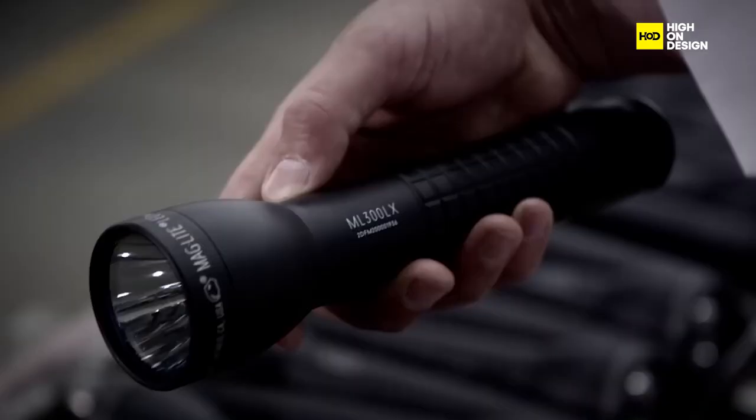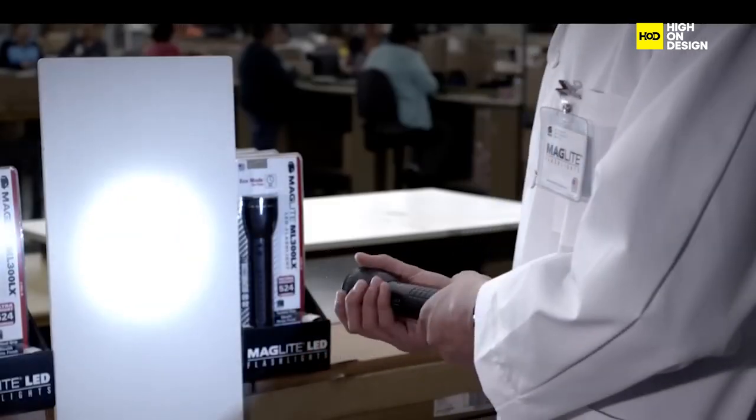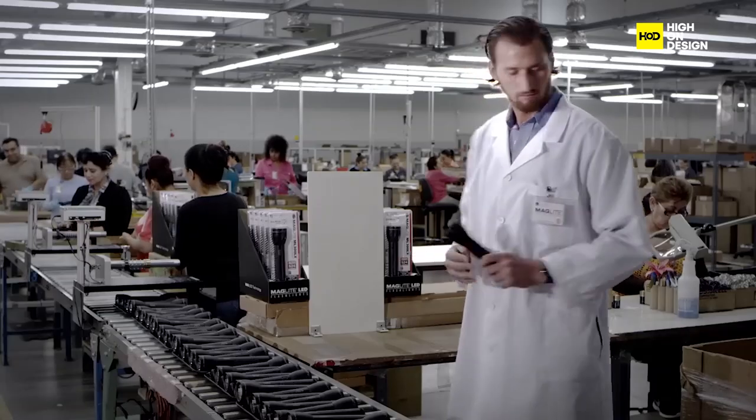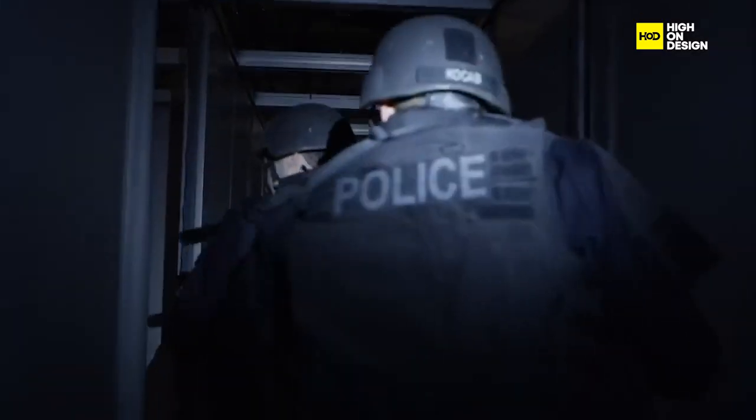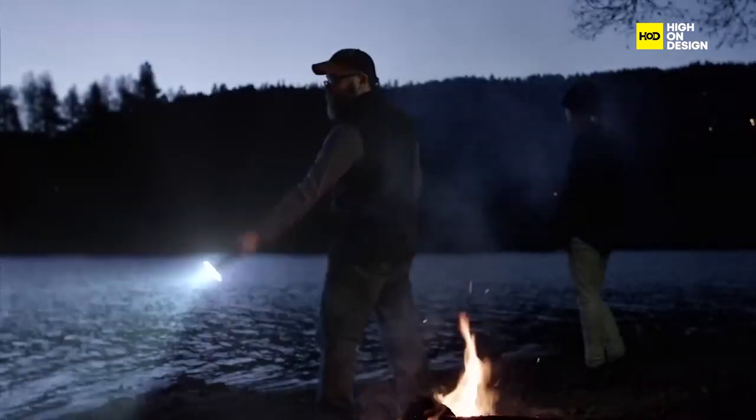Then there's the Maglite Flashlight, a reliable tool known for its durable construction and powerful illumination. Whether camping or working in the dark, its adjustable focus and rugged design ensure reliable performance.